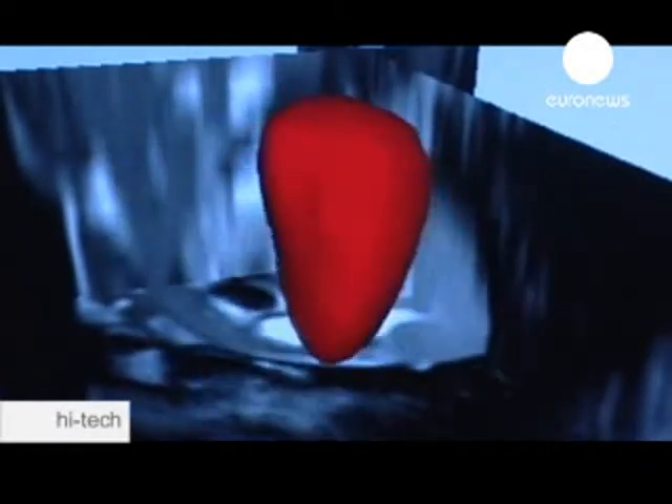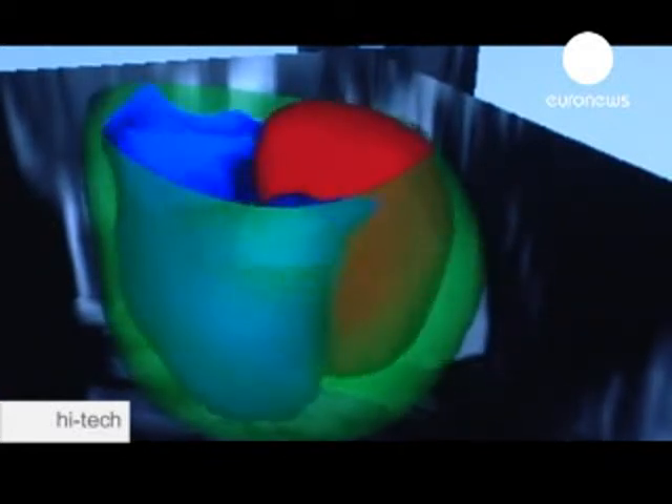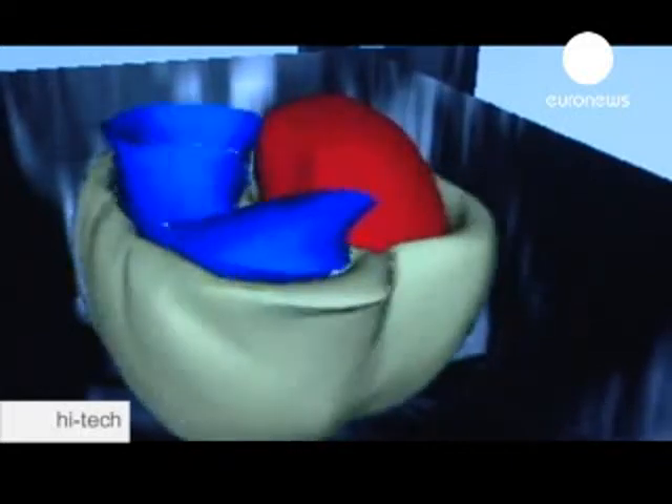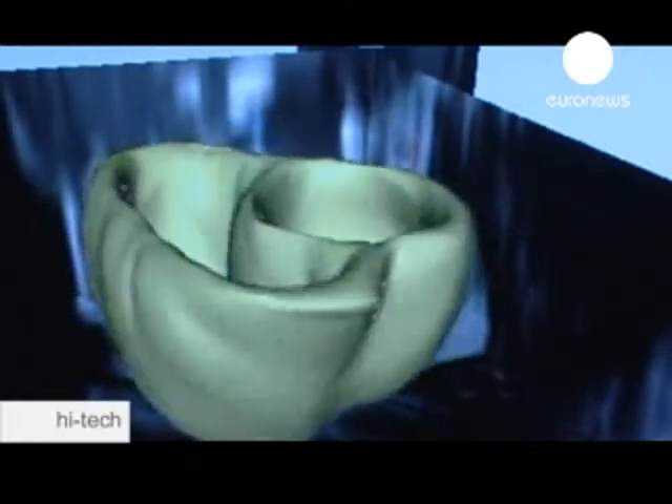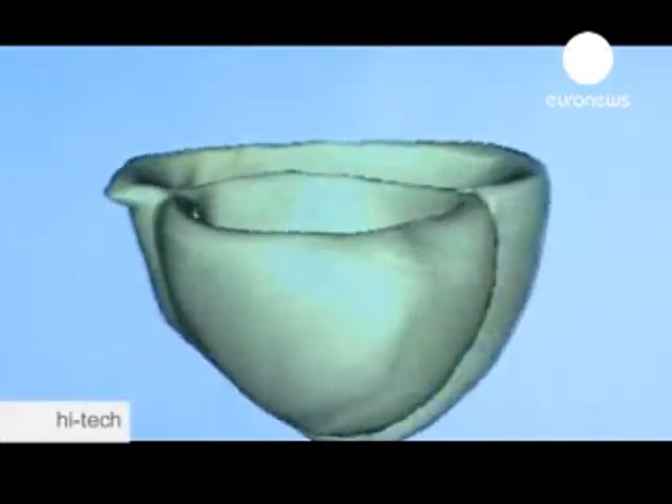Independent experts say Carpentier's artificial heart is a significant improvement on what's currently available. Other artificial heart projects are also underway in the US, Japan, and South Korea. Although there are still problems to be ironed out, such as the electric power supply, the French heart is expected to be tested on humans by 2011.